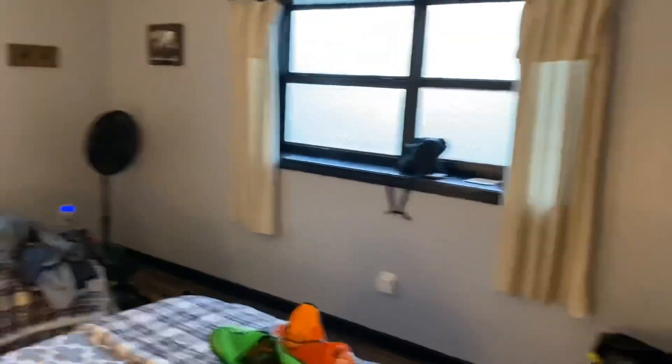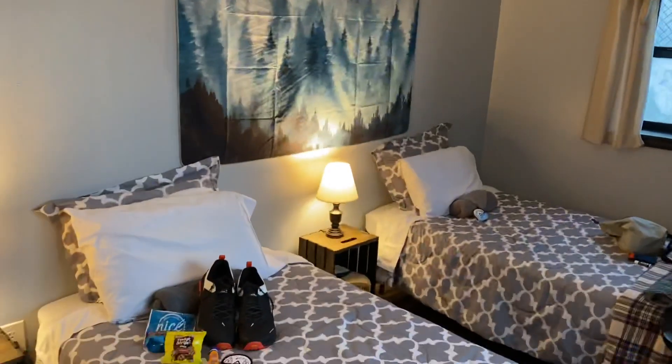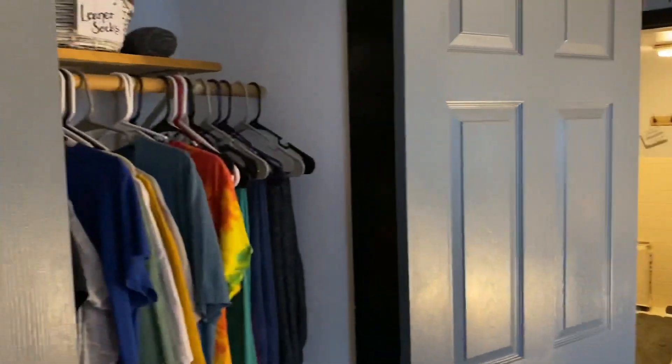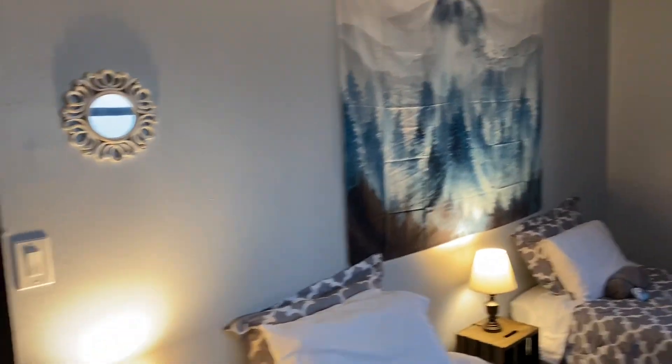Coming in here, and this is our bunk room. You come in — two nice double beds, really nice. Got loaner socks and shirts and pants to wear, loaner clothes. You just put them on while you're doing your laundry. Well, this is home for the night. Tomorrow we're going to take off and go make our 100 miles.